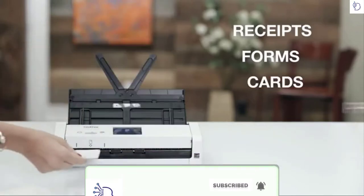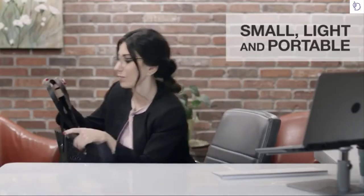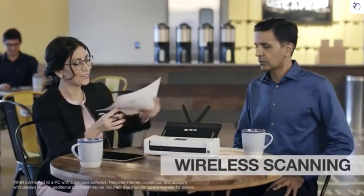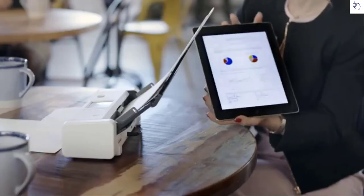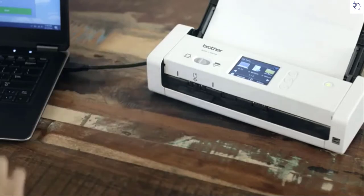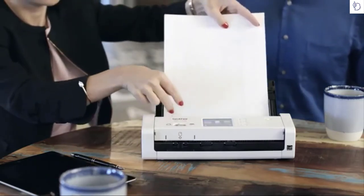The Brother wireless compact desktop scanner fits neatly on my busy desk, and it's small and light enough to take with me on the road. It's easy to scan wirelessly to my PC, laptop, mobile device, or cloud apps. What I really like is that the document is available in seconds, and if Wi-Fi isn't available, I can use a USB cable to connect directly to my PC or laptop.